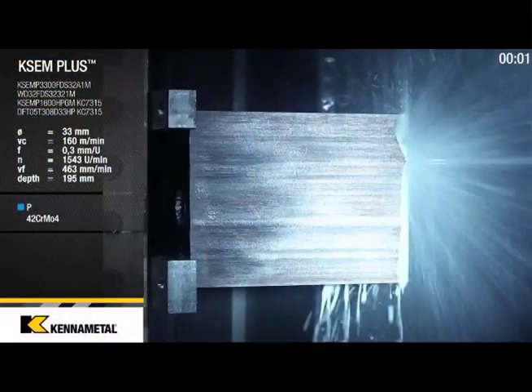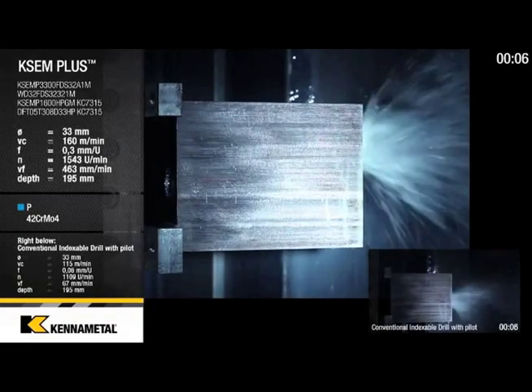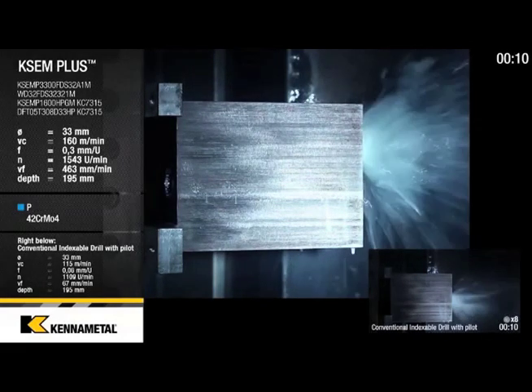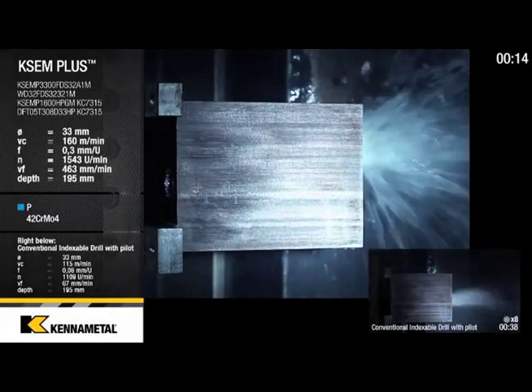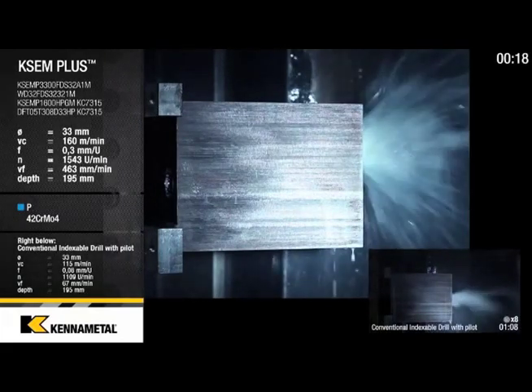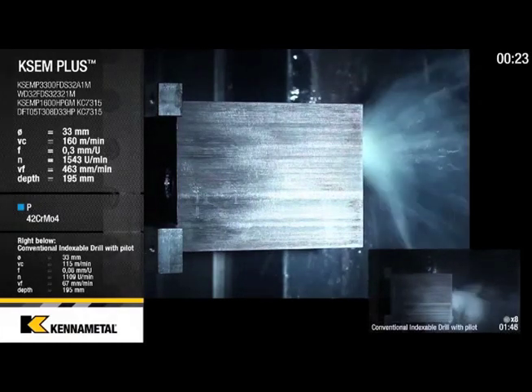We're featuring on our new app — which you might have seen on the app store — a video where you can see this tool running in comparison to an indexable drill. You would see this tool completing a task of 33 millimeter diameter, 200 millimeter deep in 25 seconds, while the indexable drill takes 2 minutes and 50 seconds. I think that's pretty impressive.